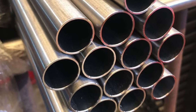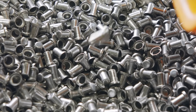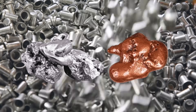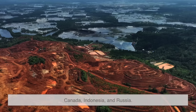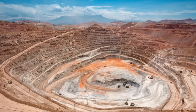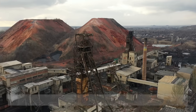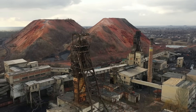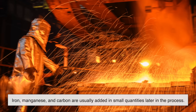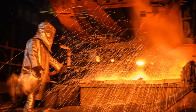Now let's get into the actual making of Monel. Like all alloys, it starts with raw materials. The two major ingredients are nickel and copper. Nickel is usually mined from laterite or sulfide ores, with some of the biggest nickel mines in places like Canada, Indonesia, and Russia. Copper, on the other hand, is more globally sourced and is often extracted from porphyry deposits. These ores are mined, crushed, and refined until you get relatively pure forms of nickel and copper, often in the form of cathodes or briquettes. Other elements like iron, manganese, and carbon are added in small quantities later in the process, depending on the specific Monel grade being produced.